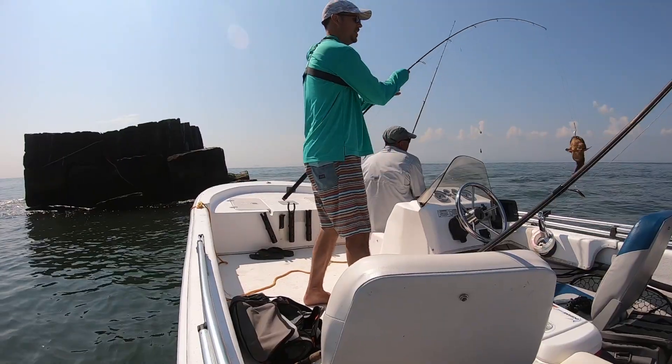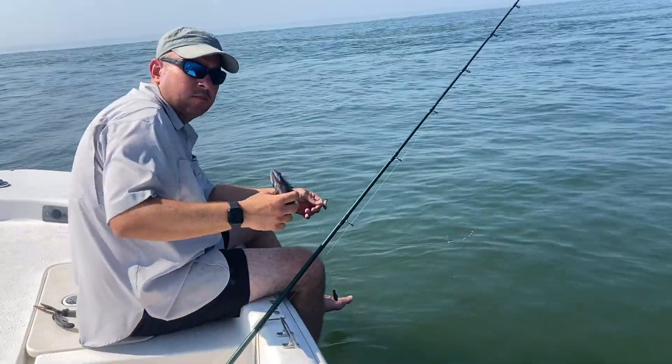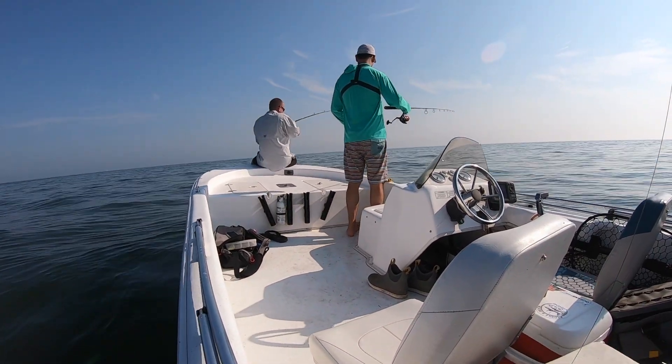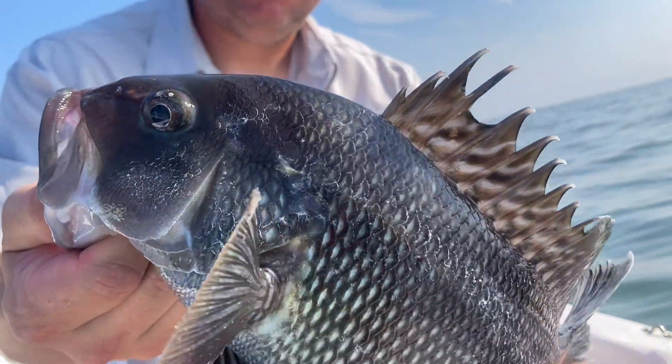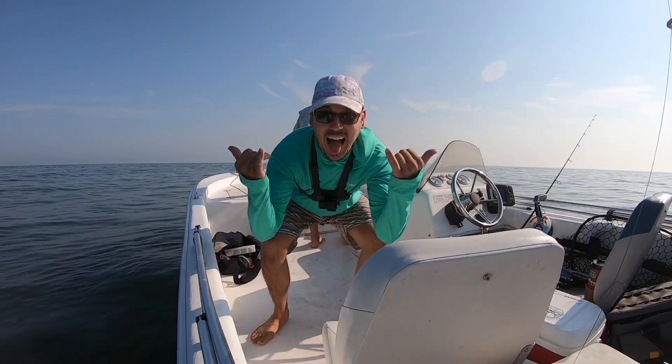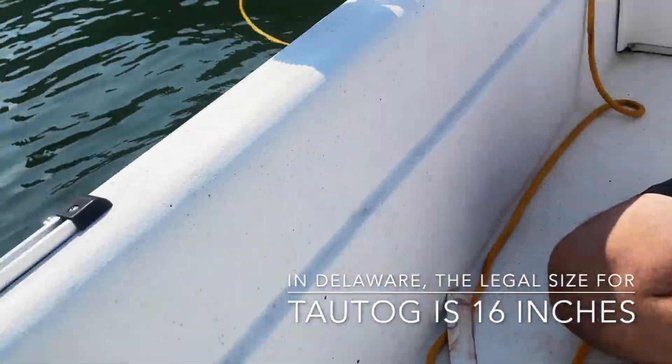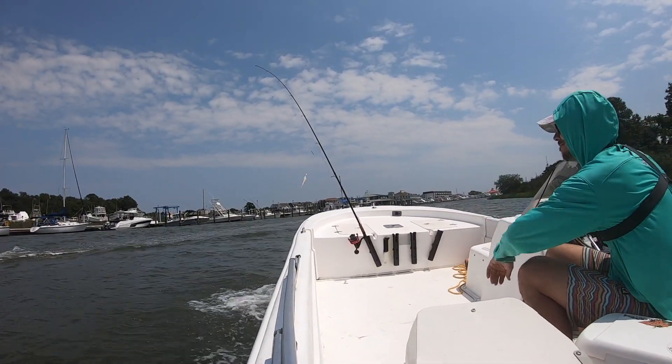After the morning dolphin trail ended, we got to work, kicking through a lot of bycatch and undersized fish before Josh landed this nice black sea bass. It's not quite 16.